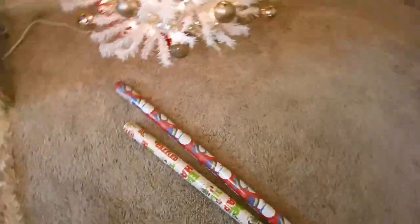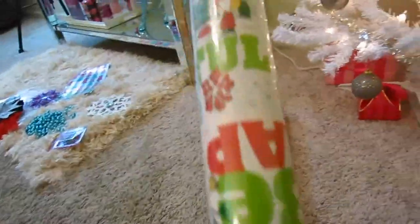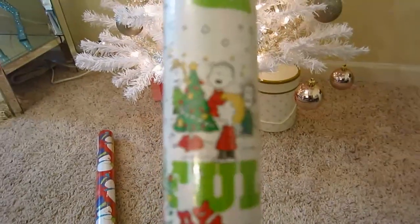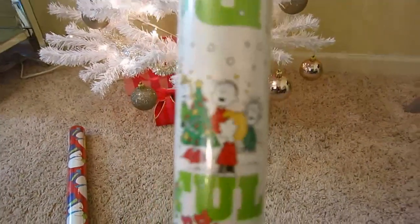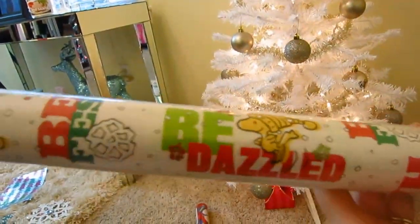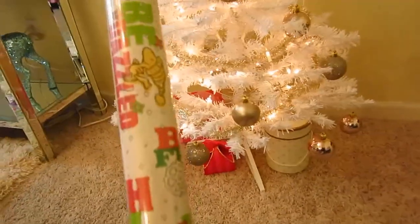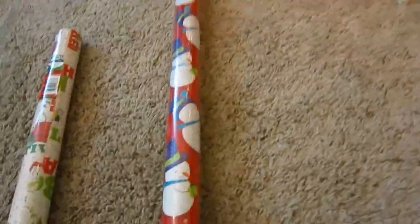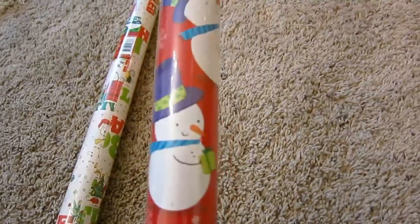I went to Dollar Tree yesterday and picked up some wrapping paper. I bought some of this Peanuts wrapping paper because my sister is obsessed with Peanuts stuff — so I always wrap her gift with Peanuts wrapping paper. My sister's birthday is coming up so maybe I'll even wrap some of her birthday gifts with it. And then I also got this cute snowman wrapping paper — actually Bill picked this out, he thought it was cute.